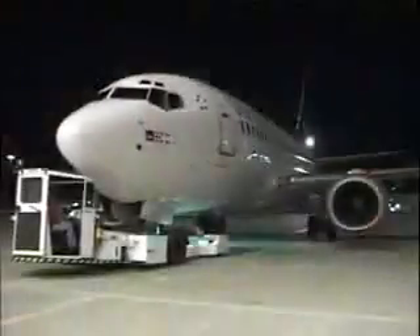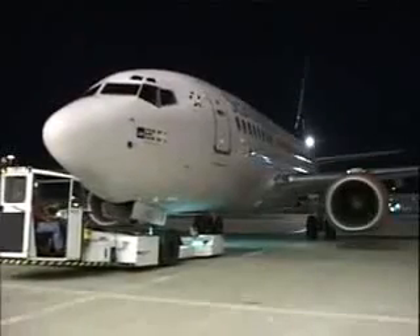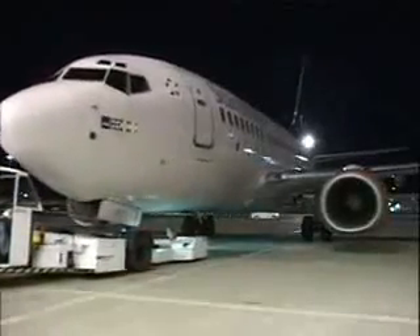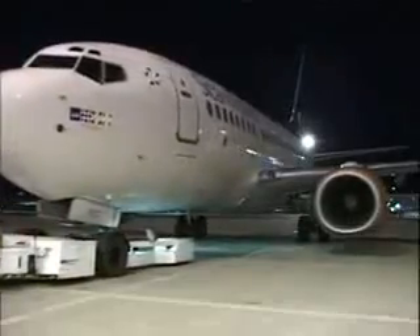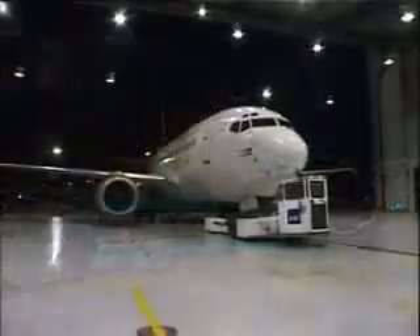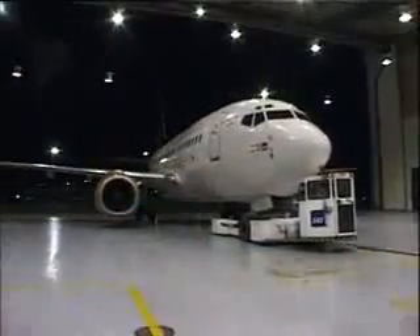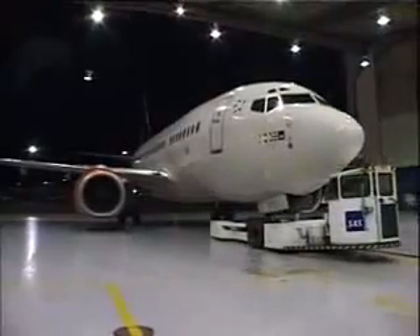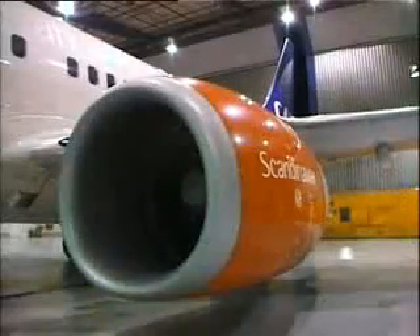To illustrate this, we shall now follow a complete cleaning process of one of the engines on this Boeing 737-600. Please observe that the procedure may be different for different engines, aircraft types and airline operators, and that this demonstration is only an example of how an engine cleaning can be conducted.